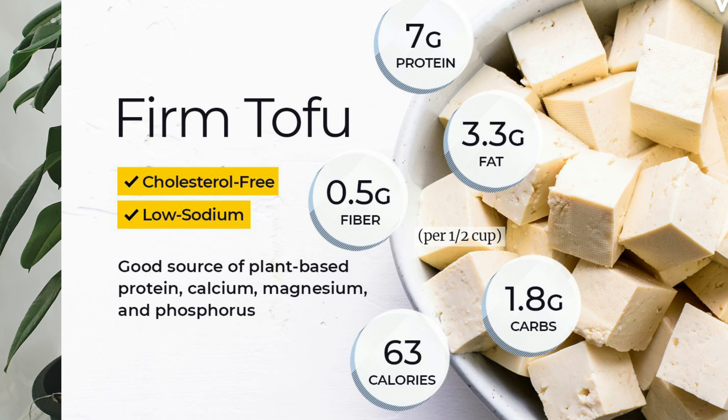Tofu is an excellent vegan, plant-based protein source. It contains all of the amino acids, which makes it a complete protein source.